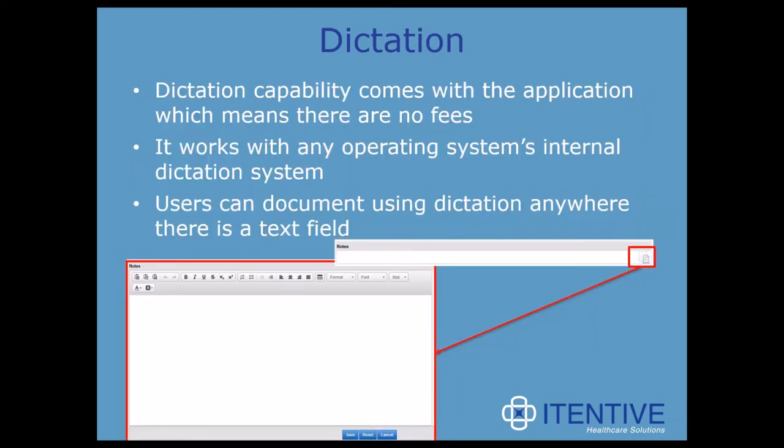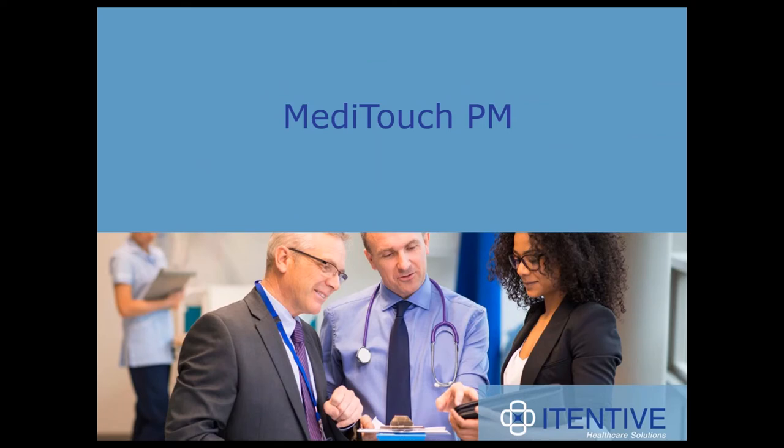The other biggest time-saving feature is dictation. The dictation capability comes with the application, which means no fees. It works with any operating system's internal dictation system, and Apple's dictation works very well with medical terminology. Users can document using dictation anywhere there's a text field — they would just need to select the piece of paper icon, and a mini Microsoft Word window appears where the user can dictate directly. I'm going to turn it over to our MetaTouch expert, Jordan, who will take us through MetaTouch PM and Portal.